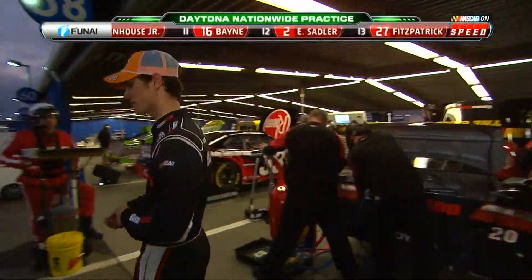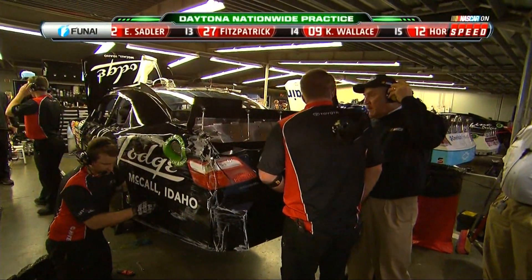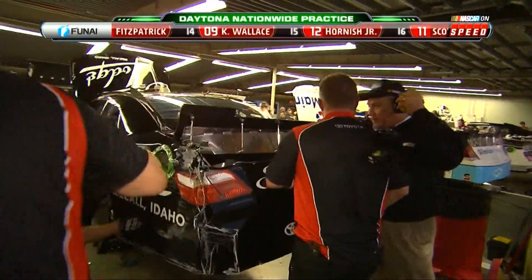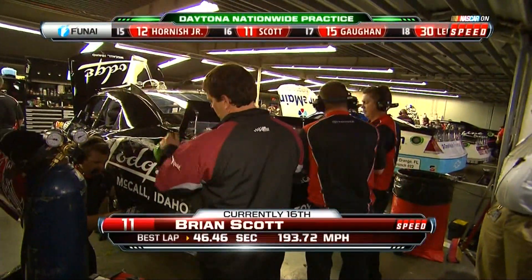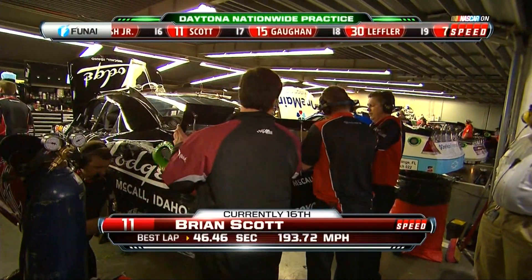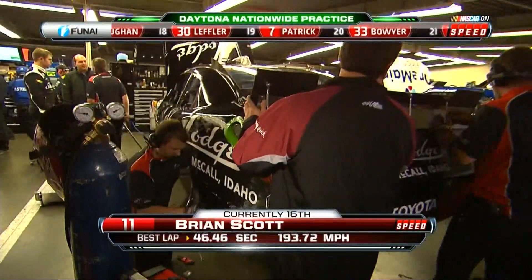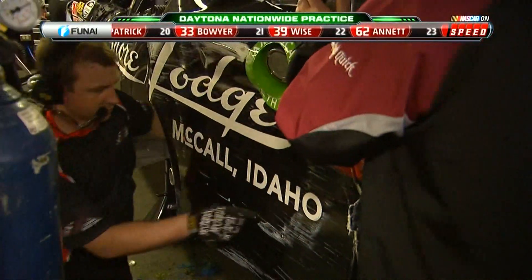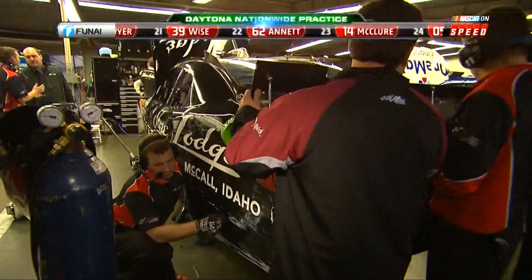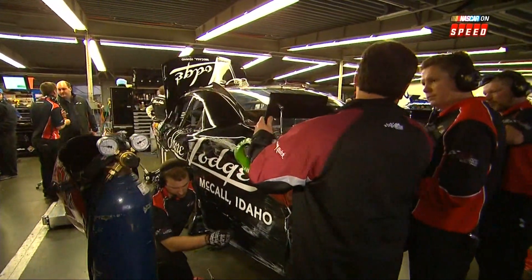Thanks to Joey Logano — a learning curve in both series. Ray Dunlap reports that while Brian was talking to Joey, it was determined they would need a backup car. However, looking at the damage it didn't go into the clip — it's just cosmetic damage. They'll have to repair the rear deck, spoiler, and left rear quarter panels. NASCAR has told them they'll get some extra time in the garage tonight to get their work done.